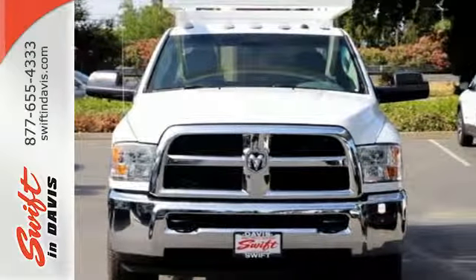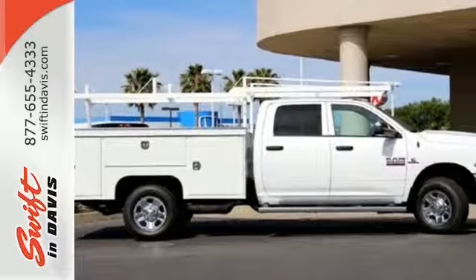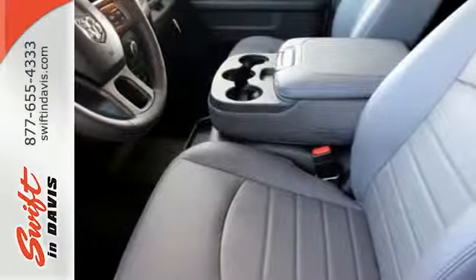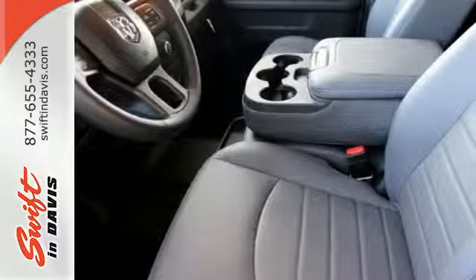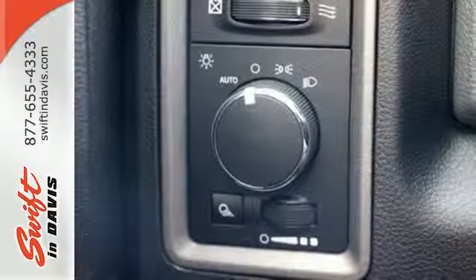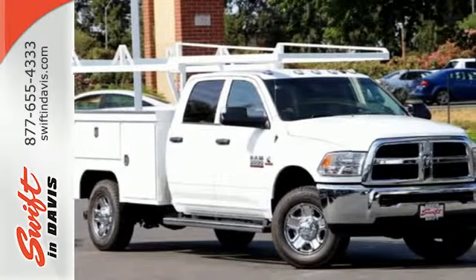It's also serious about your comfort, built for a more cushioned ride and offering you plenty of chances to unwind with the Uconnect audio system and USB port. Quality. Durability. Ram. Make it all yours with the 3500 today.